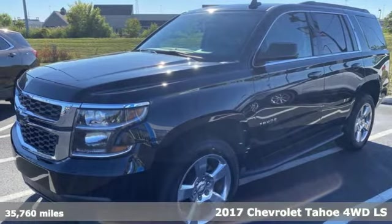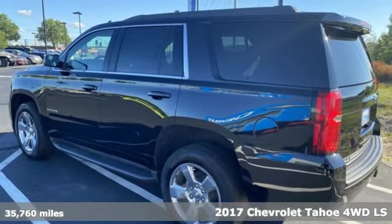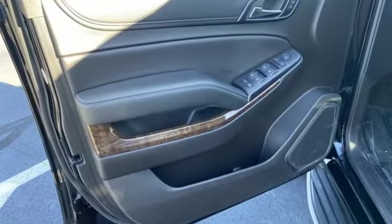Here's a 2017 Chevrolet Tahoe. Providing you with a bounty of big-time capability, it's quite simply the do-it-all full-size SUV that accomplishes anything. It's equipped for all your driving needs and wants.